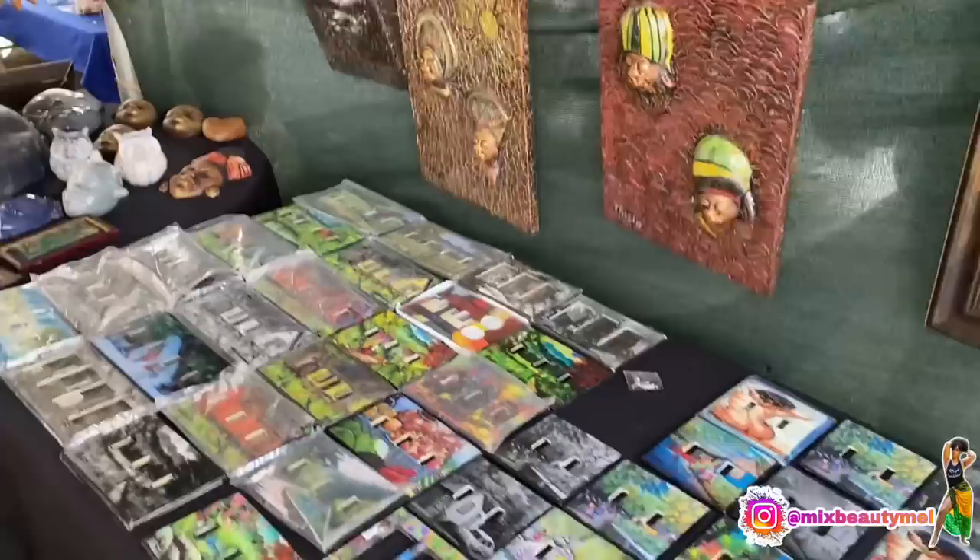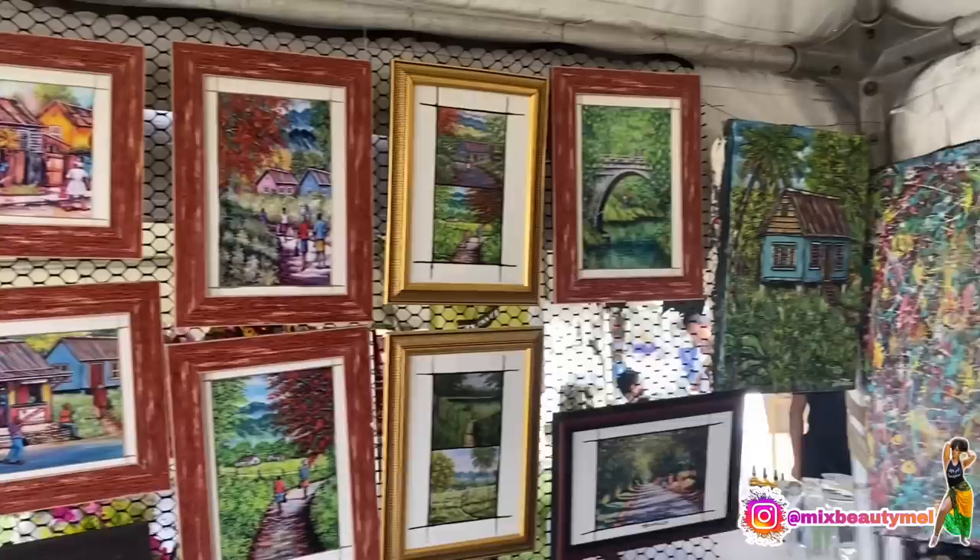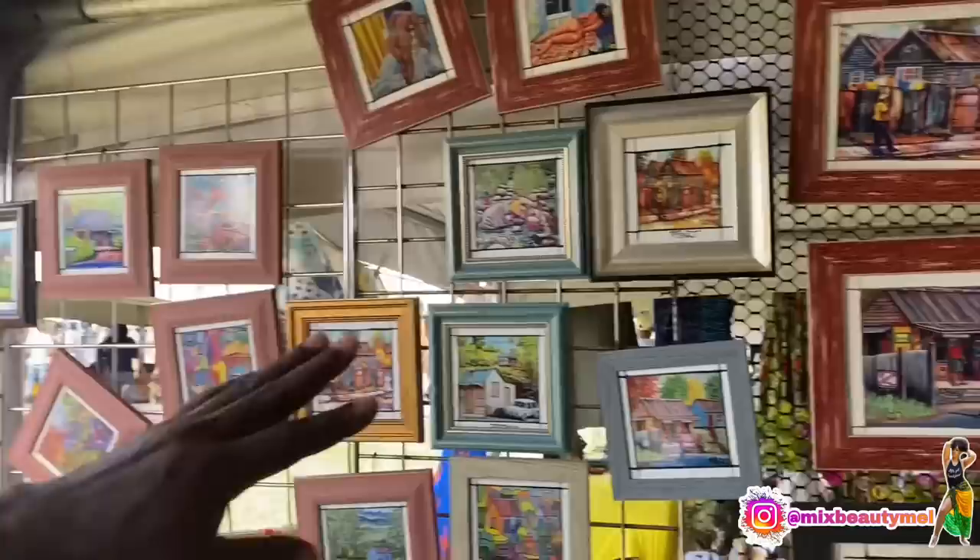He basically painted light switches and stuff like that, and had some other art pieces and tile designs. These are tiles — art on tiles. He painted the artwork on them and you can place them in different areas.